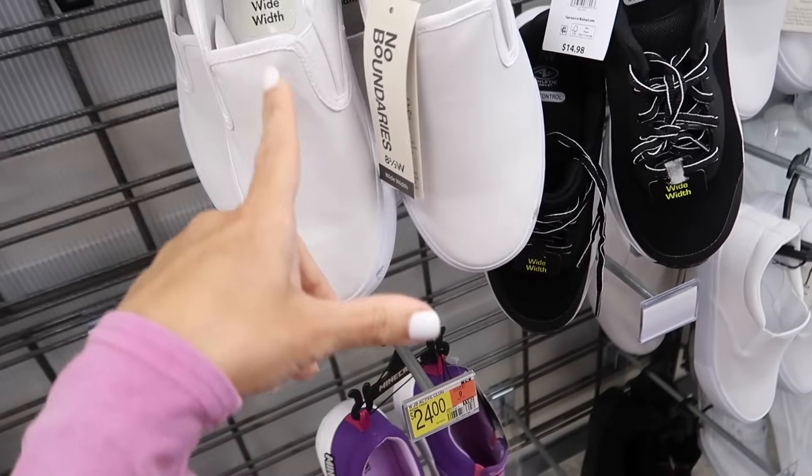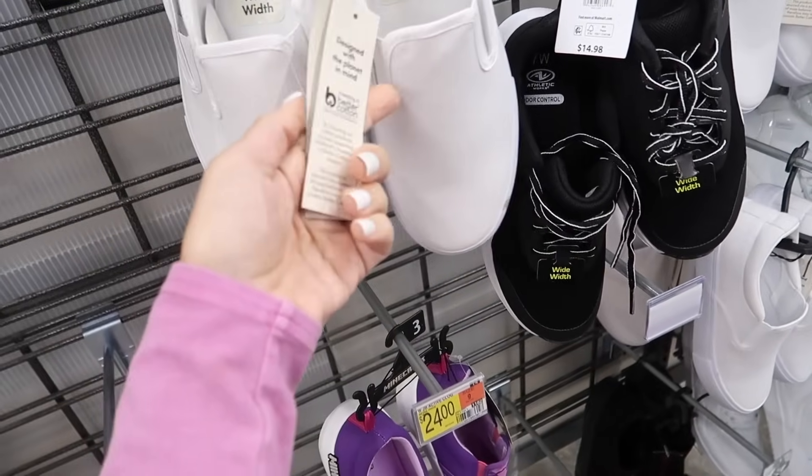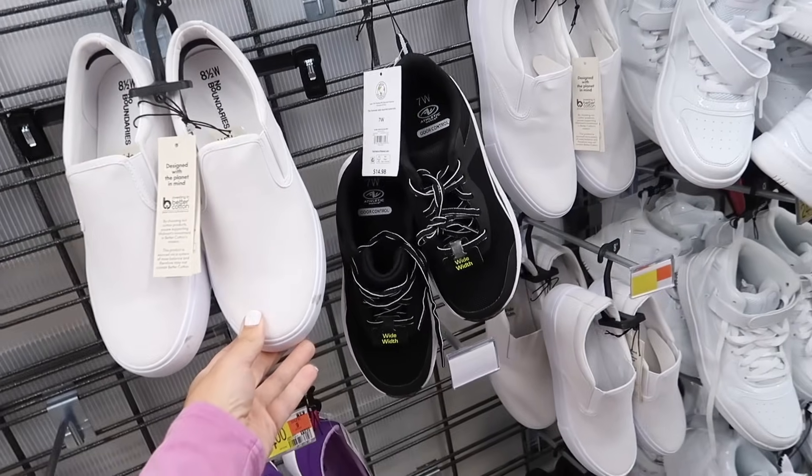They also have a new style of slip-on sneaker from No Boundaries — these have the round toe, a little elastic on the side, rubber bottom. You can tell they're new because they have the new style of tag. These also come in wide width and they're $16.98.